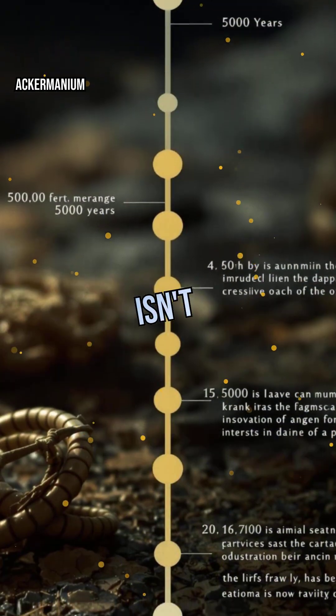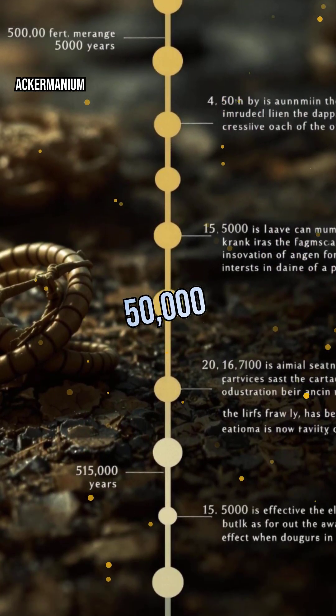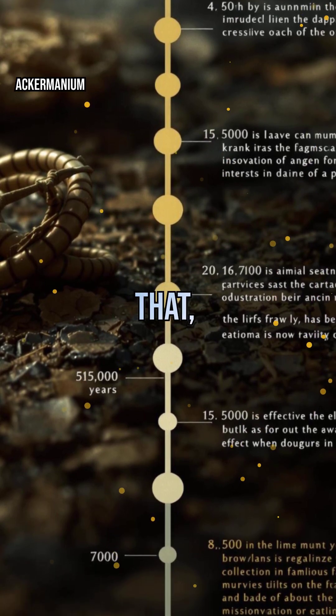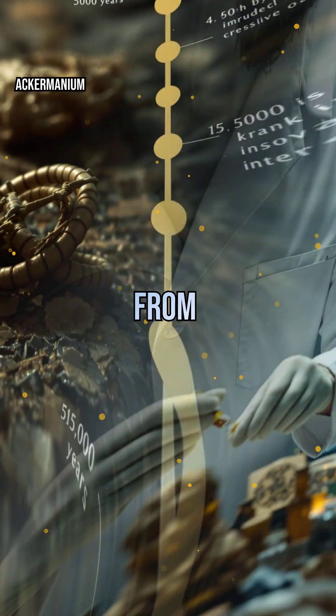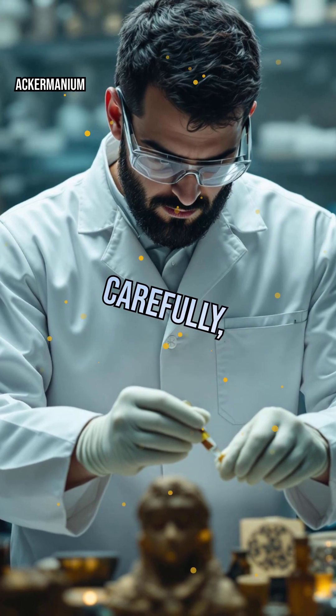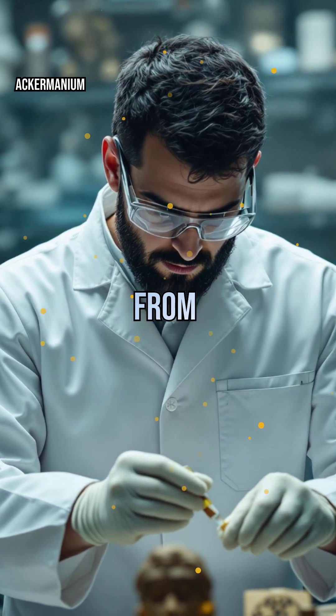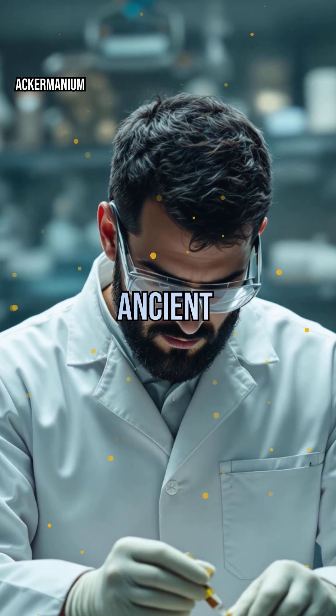Radiocarbon dating isn't flawless. It works best for things up to about 50,000 years old. Beyond that, there's too little carbon-14 left to measure accurately. Plus, contamination from newer materials can skew results. Still, when used carefully, this technique has dated everything from Egyptian mummies to Stonehenge, reshaping what we know about ancient civilizations.